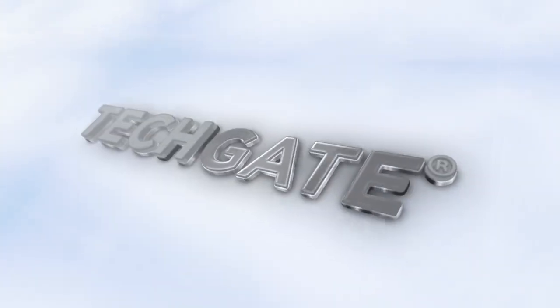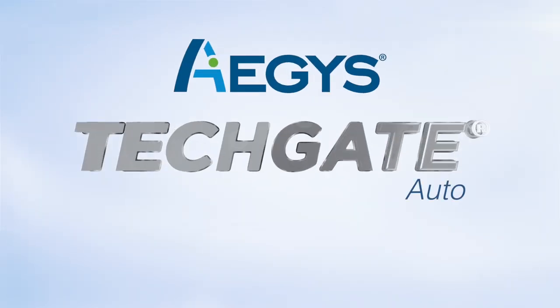Aegis introduces state-of-the-art robotic access control technology, the TechGate Auto.